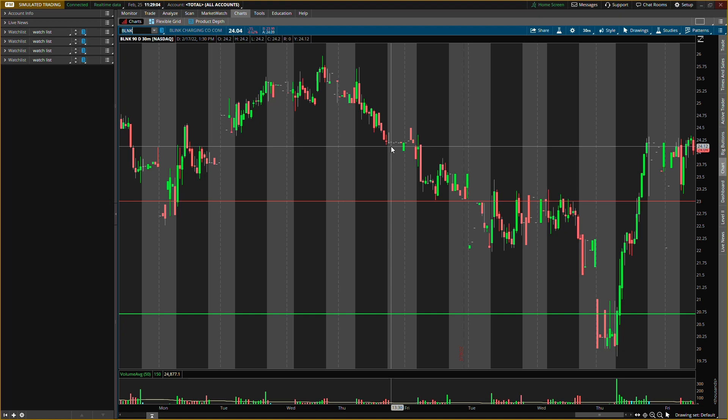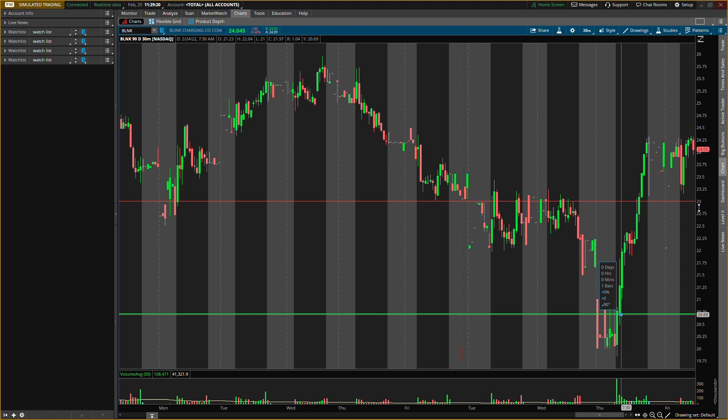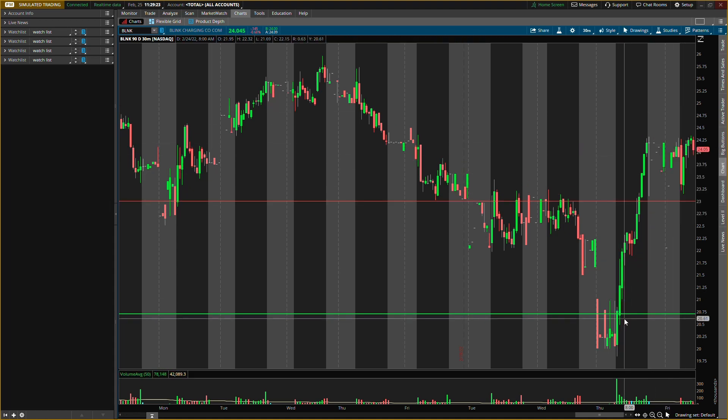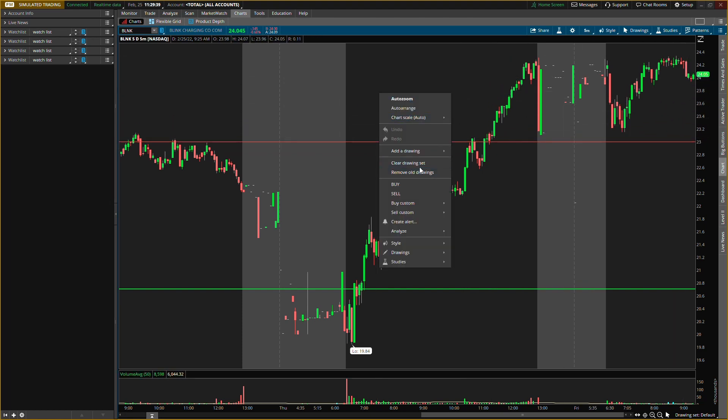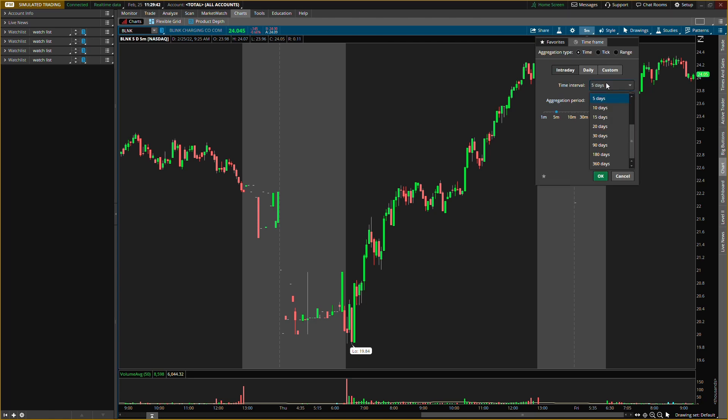Next one is Blink Charging, ticker symbol BLNK. This one is about 40.97% shorted, the float is about 36 million, and the shorted float is about 14.9 million — a little higher than the first one. I did have an old buying level here that I should have bought because we would have been up about 16% or so. Buying pressure came in twice — entry sent you up to the exit, resistance came in, pulled back, broke resistance which then became support. That's bullish; the stock did go up the next day, so levels hit perfectly.